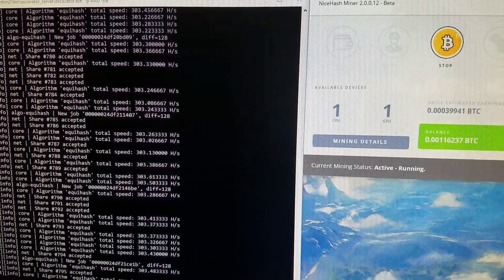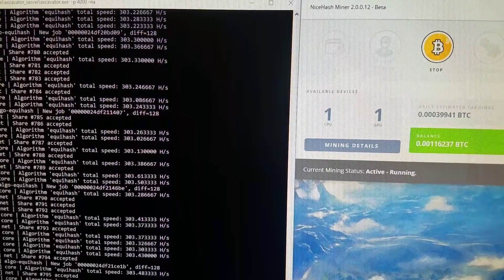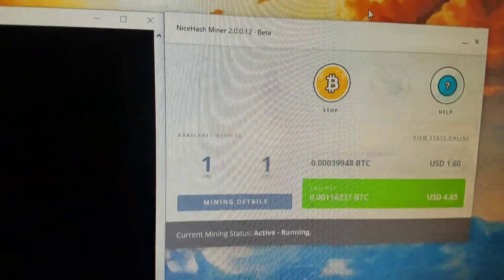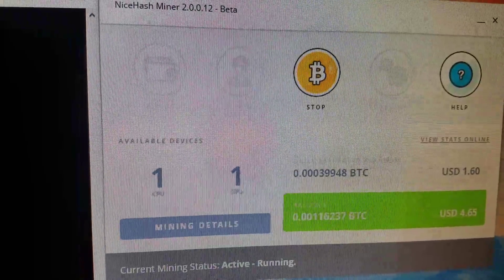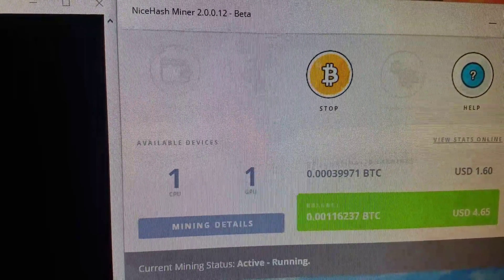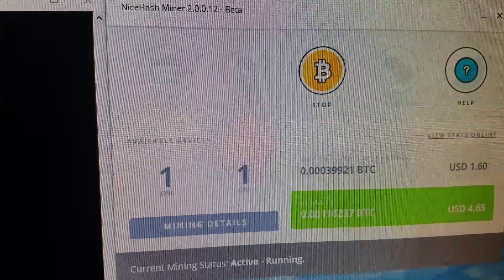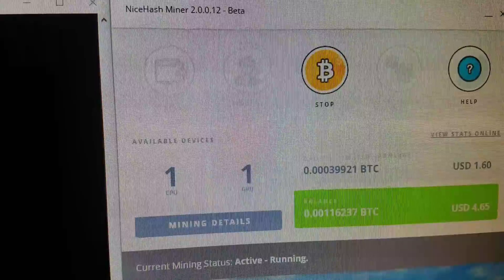This video is just to show what a single graphics card, GTX 1060, can get you using NiceHash to mine Bitcoin. Results can vary anywhere from $1.20 to $1.91 — that's what I've been seeing. This is day three of using NiceHash to mine Bitcoin with this graphics card.